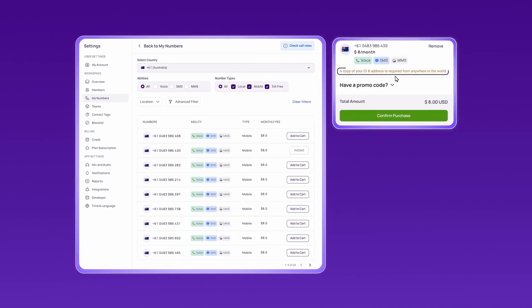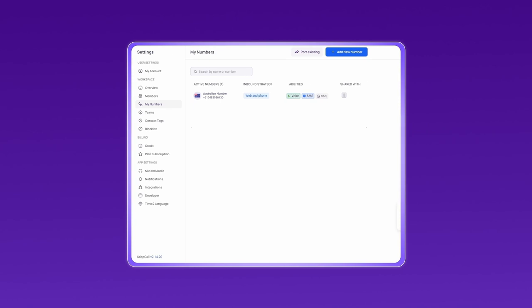Submit the necessary documents for verification. Complete the payment process to activate your Australian virtual phone number. After obtaining your Australian number from CrispCall, follow these steps.